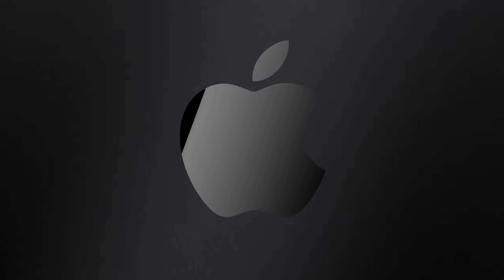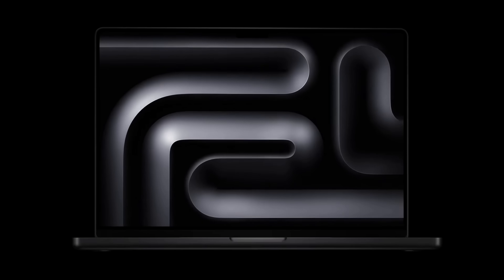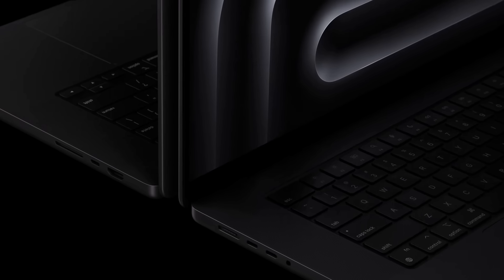For both of the high-end models, we finally have a space black finish that officially replaces the space gray, using a brand new anodization process that's meant to stop fingerprints. And this color alone is really tempting me into upgrading, even though I know I don't need to.